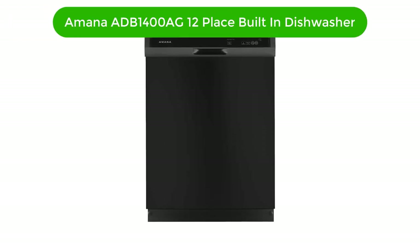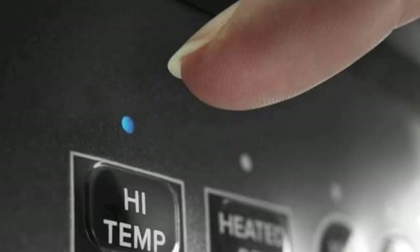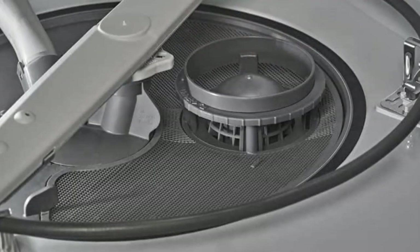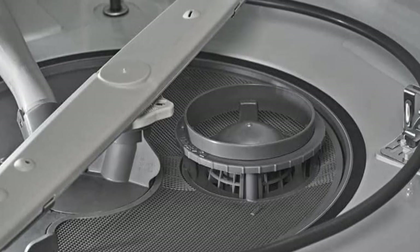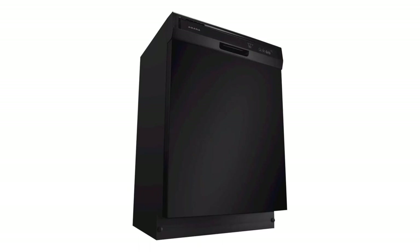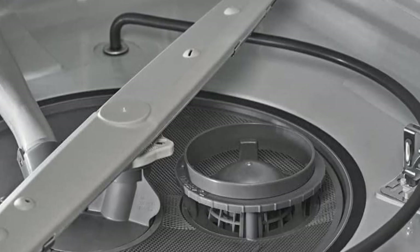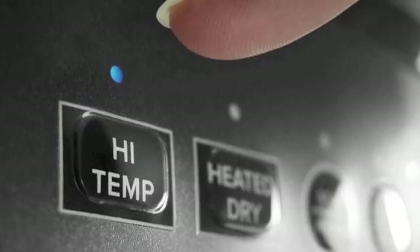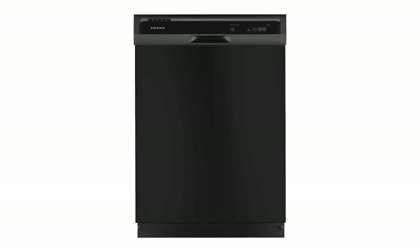Number 5. Our fifth best pick is Amana ADB 1400 AG 12-Place Setting Energy Star Rated Built-in Dishwasher. The Amana ADB 1400 AG Energy Star Rated Built-in Dishwasher is a great choice for any home. It features a sleek black finish that will look great in any kitchen, and its energy-efficient design ensures that you save money on your utility bills. This dishwasher has a 12-place setting capacity, making it a top choice for busy households. Plus, it has a delay start feature, so you can set it up to run when it's most convenient for you. Whether you're looking for a reliable and efficient dishwasher for your home or replacing an older model, the Amana ADB 1400 AG is sure to meet your needs.